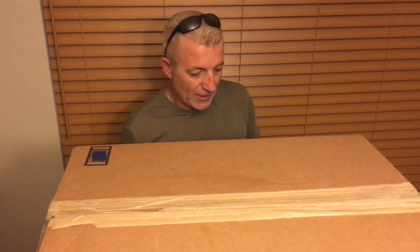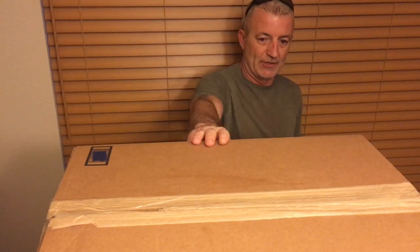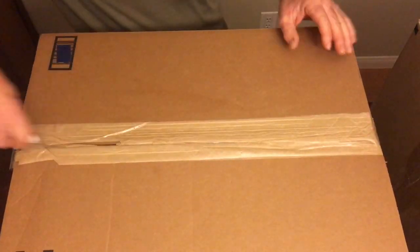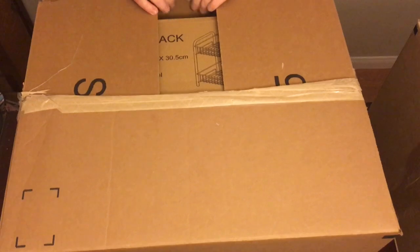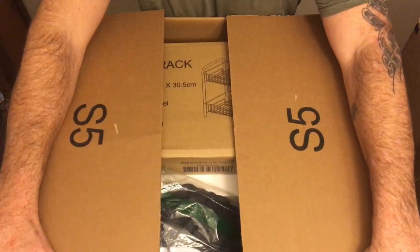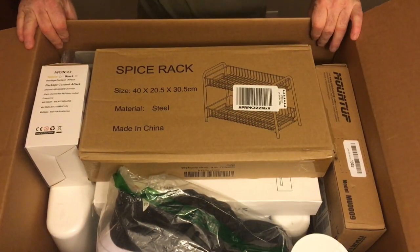I got two today so hopefully this goes pretty quick. Remember, 80 bucks is the total price point — you'll probably see the first box alone is worth that. Again, 40 bucks on each one. These are straight from Amazon. If you haven't watched my other videos, the items in here will have various liquidation stickers on them, generally from a third party.